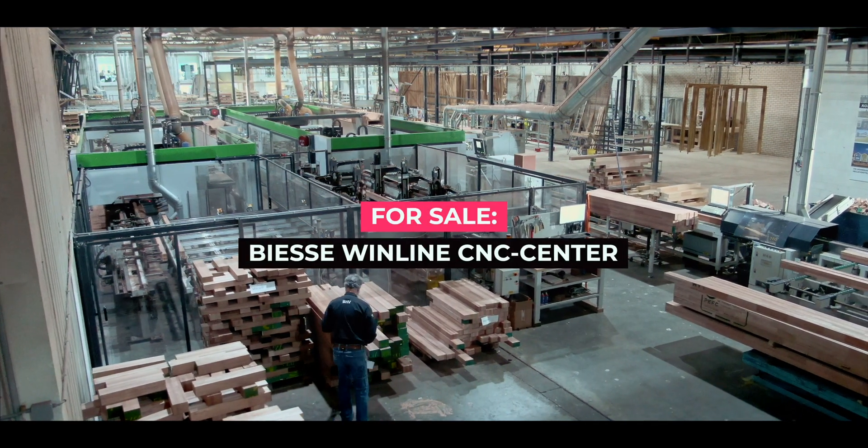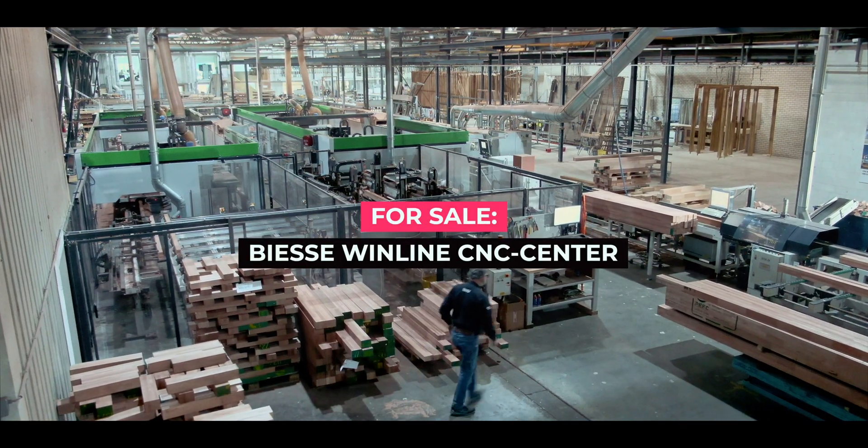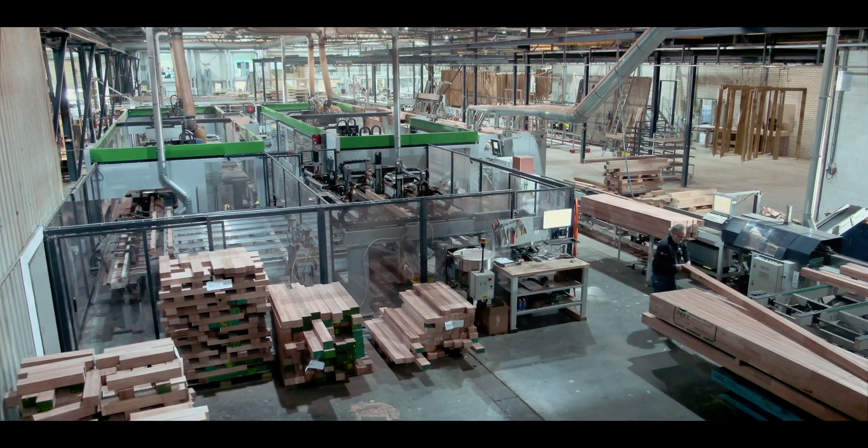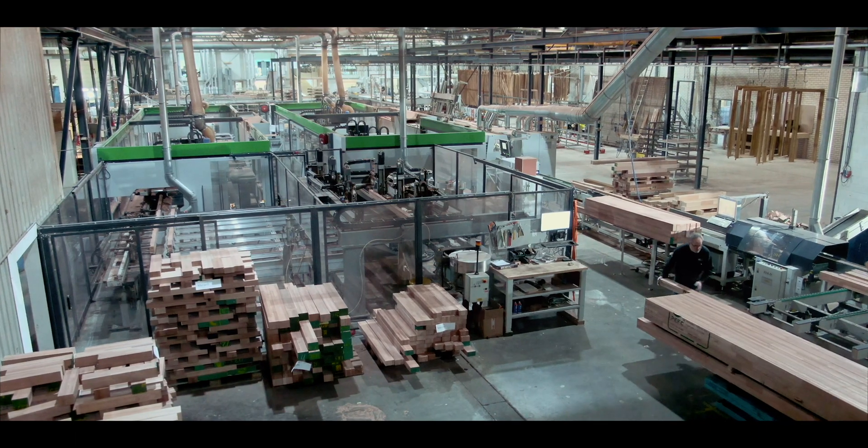Introducing the BS Winline CNC machine, the future of woodworking technology. This powerful machine is designed to meet all your woodworking needs and take your business to new heights.